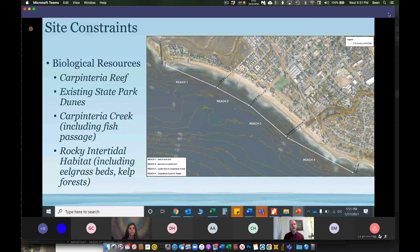Biological resources are also a constraint. Carpinteria Reef at the inlet mouth of Carpinteria Marsh is one area to be wary of — beach nourishment projects may be designed further away from that reef to avoid sedimentation. The existing state park dunes could possibly be enhanced or at least serve as a place to learn from. Carpinteria Creek has fish passage for steelhead trout that need to be protected. There's also rocky intertidal habitat just offshore of Carpinteria that is sensitive to sedimentation, so beach nourishment design volumes, construction timing, and monitoring programs will all have to take that sensitive habitat into account.